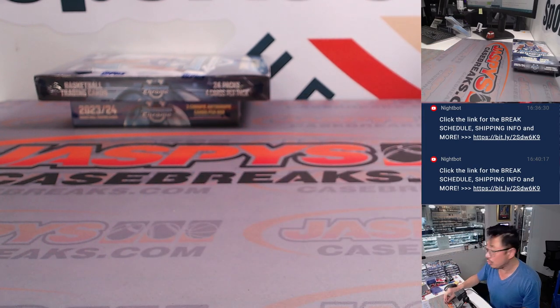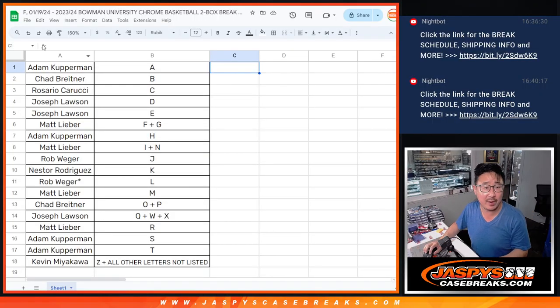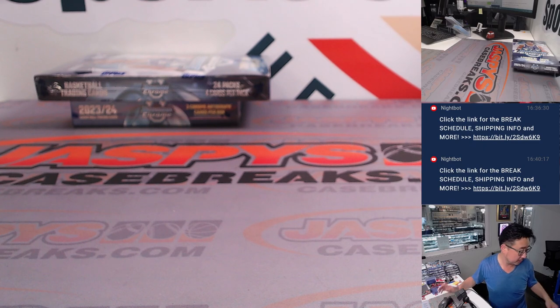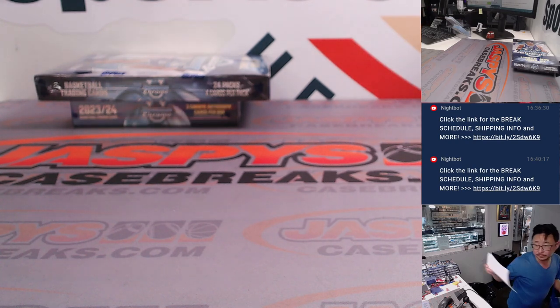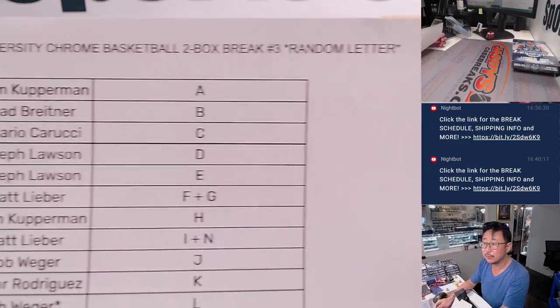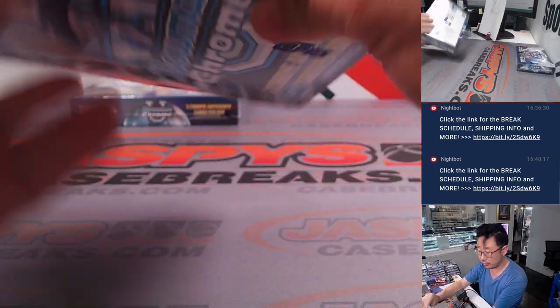It does not look like there are any trades in the chat, so let's flip back over here. That list remains the same. Let's print and rip to make it official. Break number three. Number four is already in the store. Let's find our first two autographs.